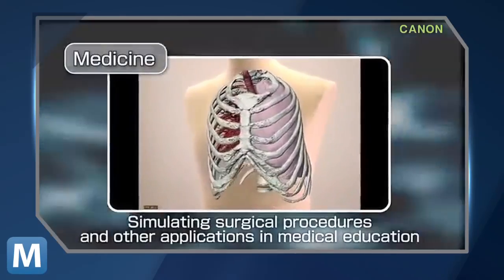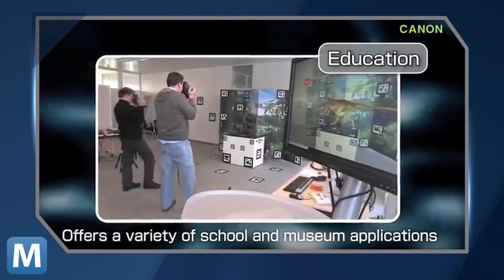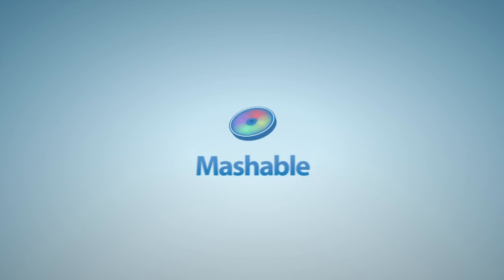In the future, Canon sees practical uses in medicine, education, even entertainment and gaming. The new system will be available in late July of this year. For Mashable, I'm Lauren Goris.